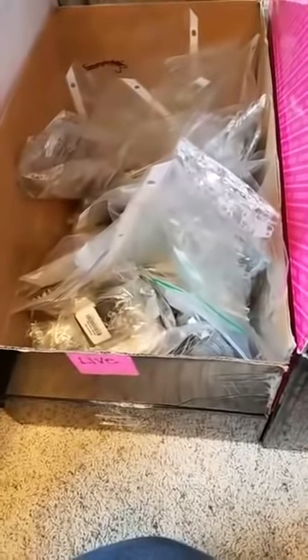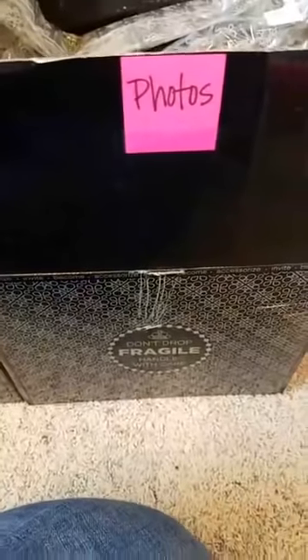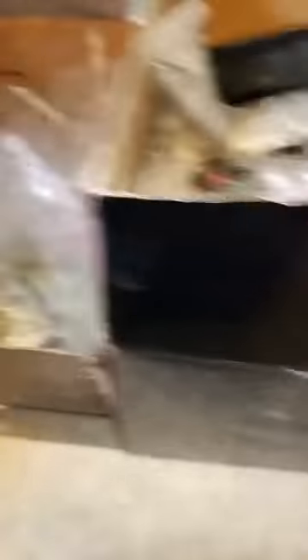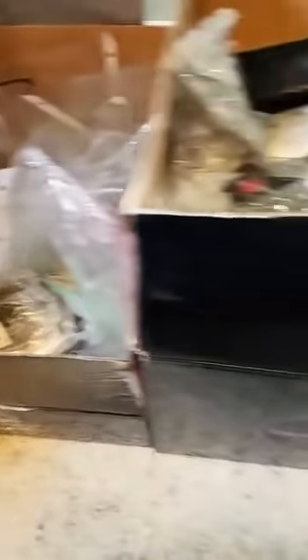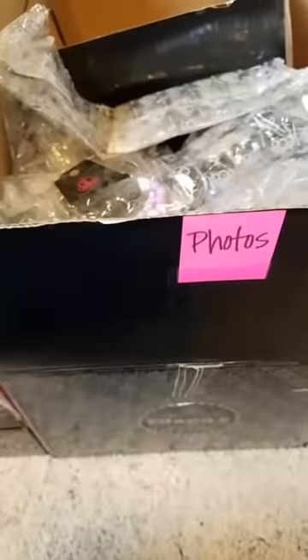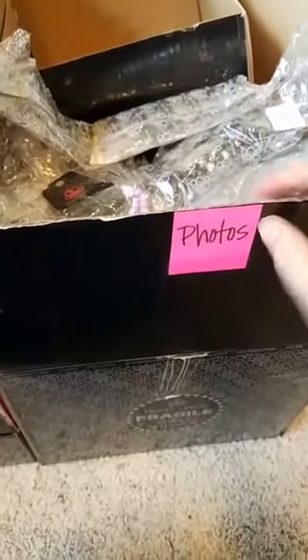I personally like to not show singles on my live videos because to me it takes up too much time. I would rather show multiples so more people can benefit, because most of the time more than one person wants something. So I have this box called 'Photos.' When I order jewelry and sometimes have a single piece, I put them all in this photo box. So this box becomes basically my single stuff I haven't shown.